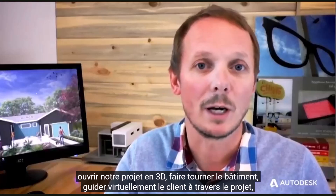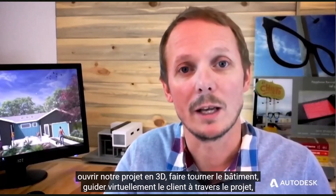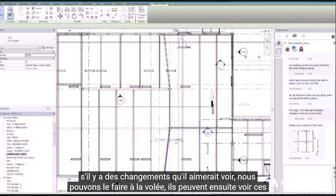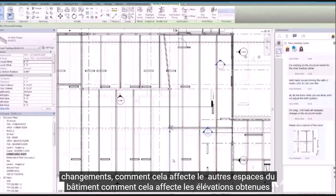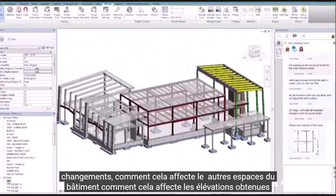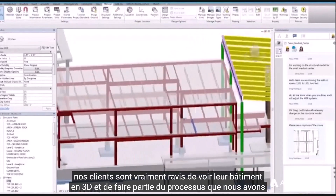In a client meeting, we can open our project in 3D, spin the building around, and virtually walk the client through the project. If there are any changes they'd like to see, we can do it on the fly. They can then see those changes, how it affects the other spaces in the building, how it affects the elevations. It gets our clients really excited to see their building in 3D and to become a part of the process.